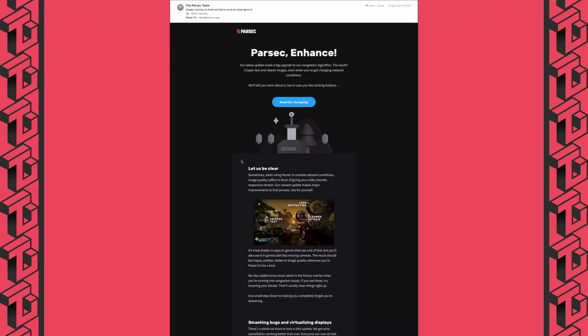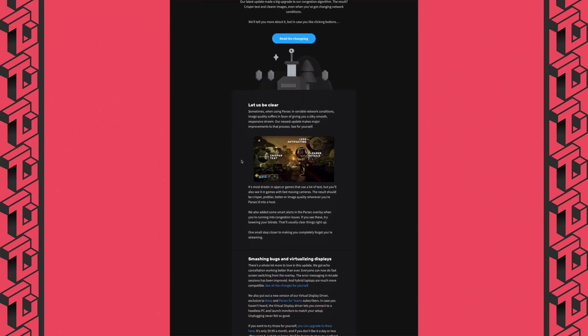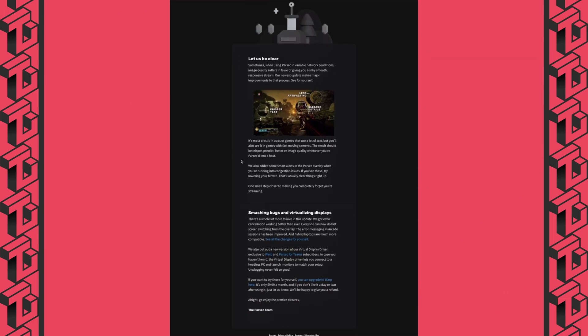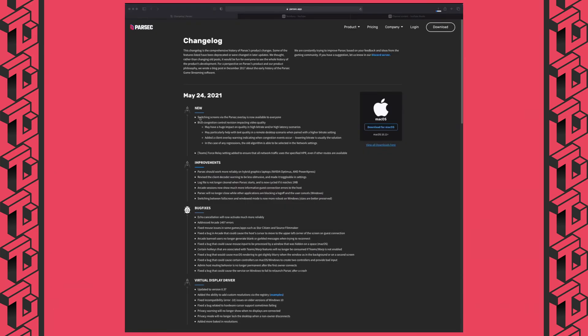An update to Parsec was announced on 24th May 2021, which, amongst other things, introduces a new congestion control algorithm. According to the developers, this should lead to noticeable improvements in video quality, including better video quality in high bitrate and high latency scenarios, and better text quality. The Parsec client will now also inform you when network congestion events occur, and in case the new algorithm causes problems, the old one can still be selected in network settings.